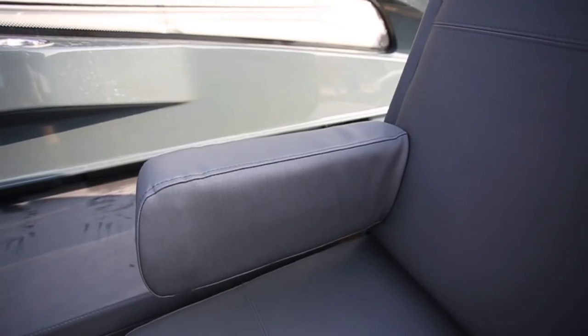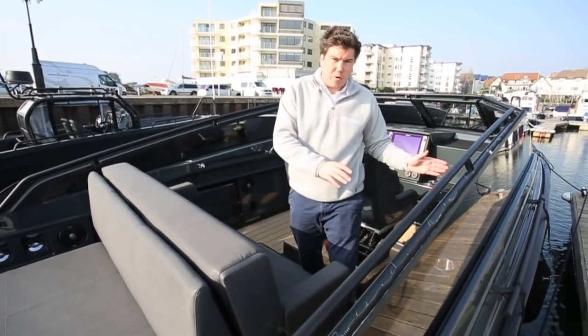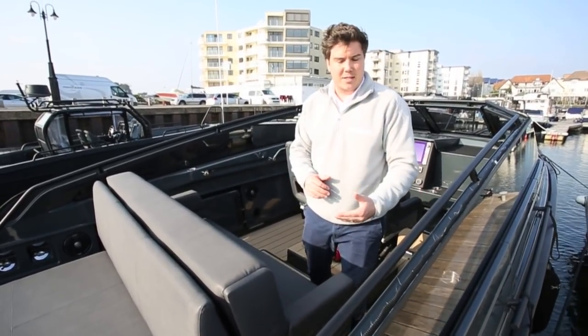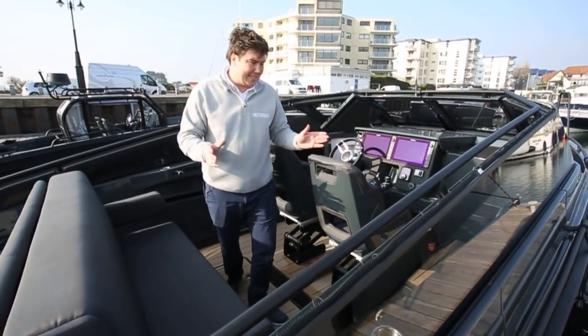These armrests are also going to fold back on future models. Obviously it's going to offer a bit of protection going aft when the boat's moving along, and it's also another backrest for when you're seated down. What's great about this cockpit is how protected it is.